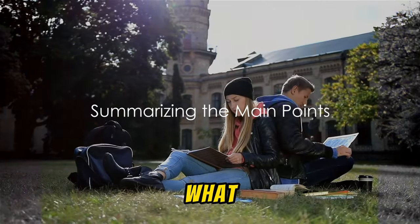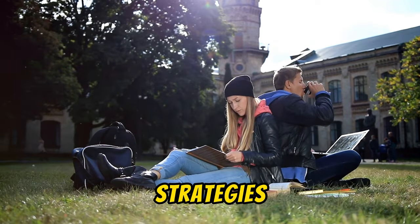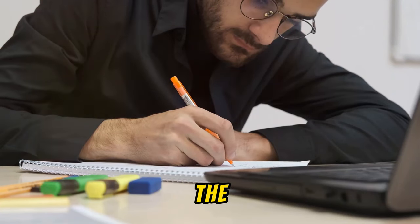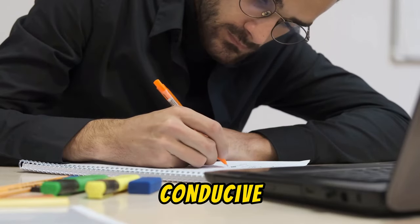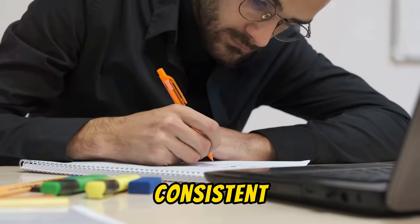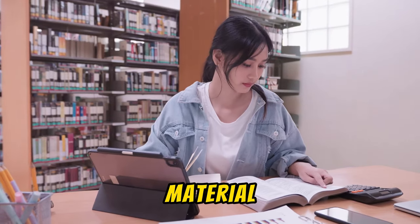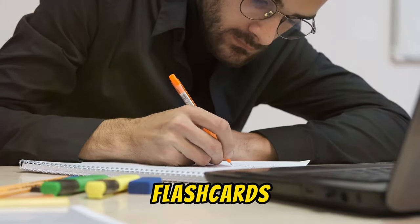Let's quickly recap what we've covered on mastering effective study habits and learning strategies. We started with the importance of cultivating effective study habits, which provide the foundation for successful learning outcomes. This involves creating a conducive study environment, setting specific goals, and sticking to a consistent study schedule. Remember, studying is not a passive activity — engage actively with the material, whether it's by summarizing key concepts, teaching others, or using flashcards.